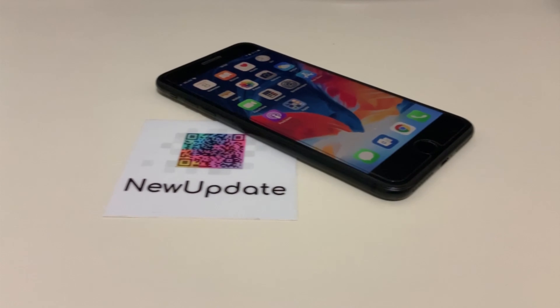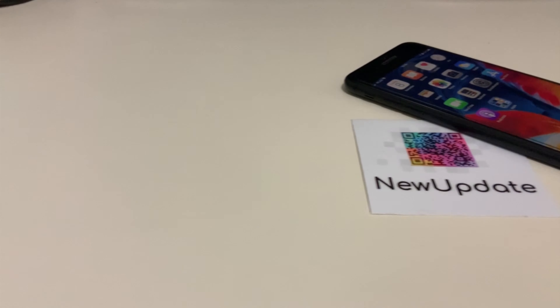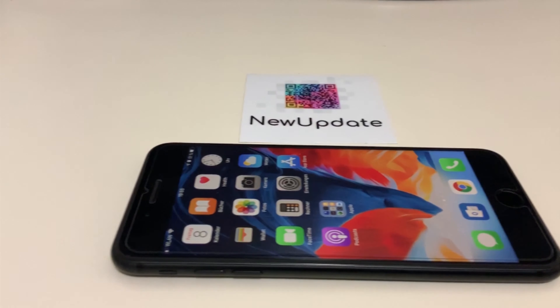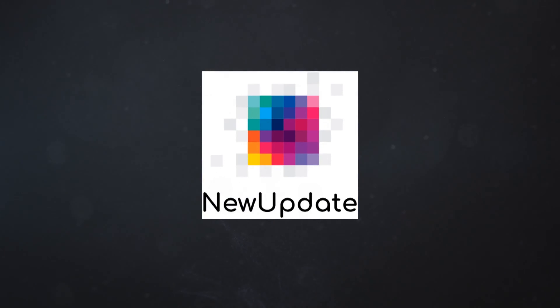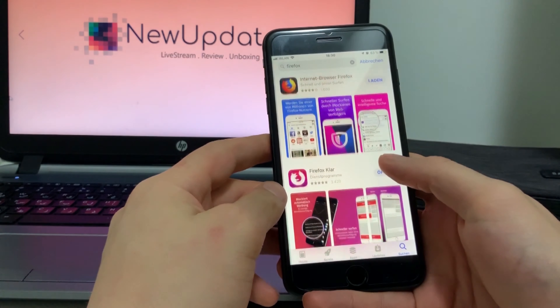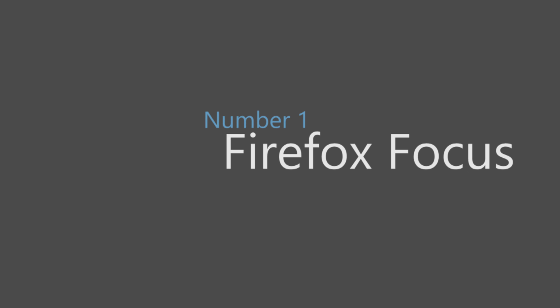Just got a new iPhone? Think there's gotta be a better alternative to the stuff you've been using? Whatever the case, we've researched and tested to find 13 essential apps. Let's get it! What's up guys, new update is here. This is the first part of the best iPhone apps, and we're gonna begin with Firefox Focus.